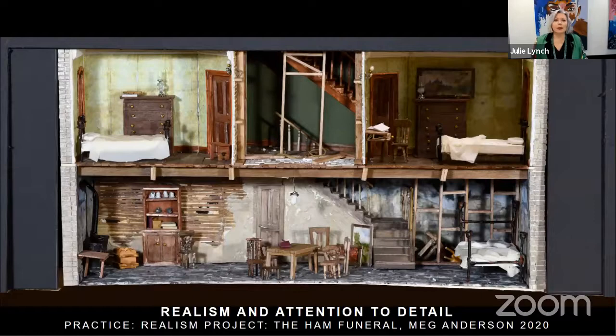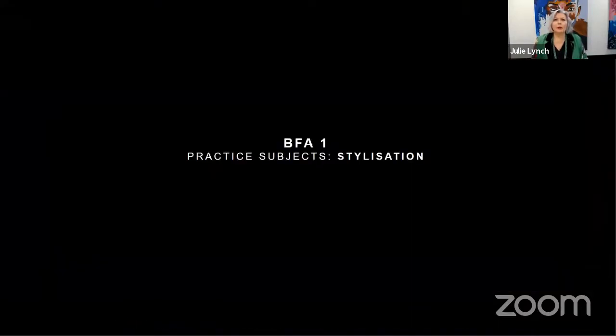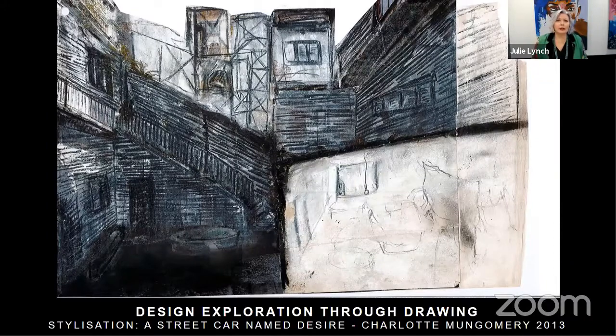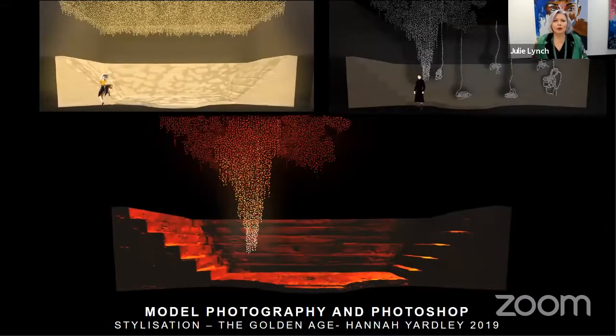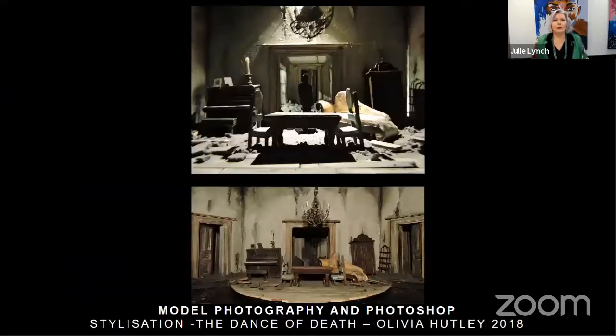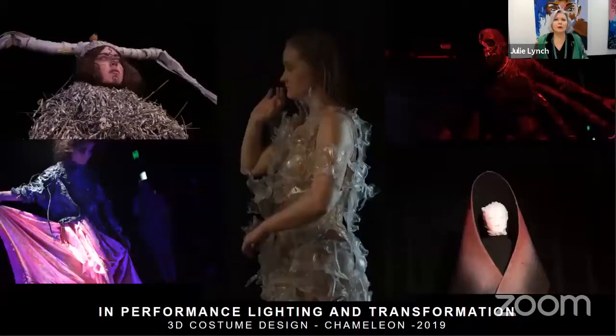We begin the year with a project called Realism — it's all about research and attention to detail. This is model lighting and Photoshop for The Ham Funeral. We then move into a project called Stylisation, with design exploration through drawing, model making, model lighting, model photography and Photoshop for The Golden Age. Students also work on a project called 3D Costume. Last year we went to Bundanon Trust Estate where students did hands-on physical tactile research for a chameleon costume, which they built from recycled materials, performing in it and designing the entire presentation.